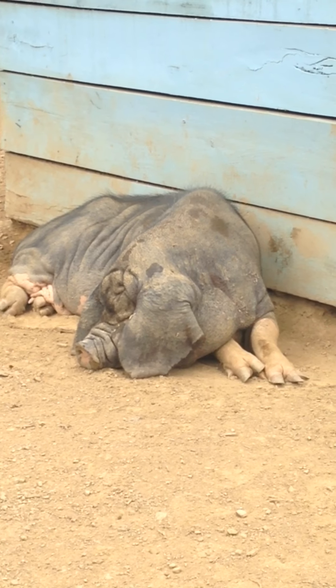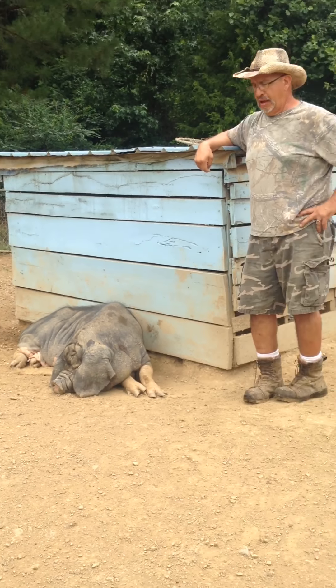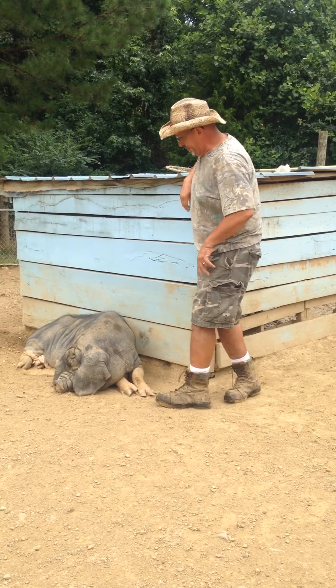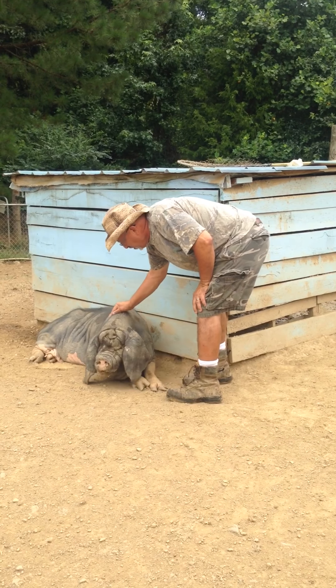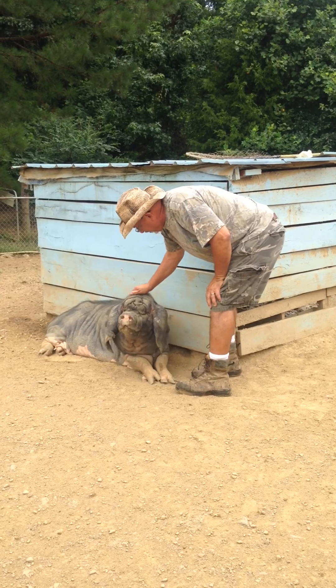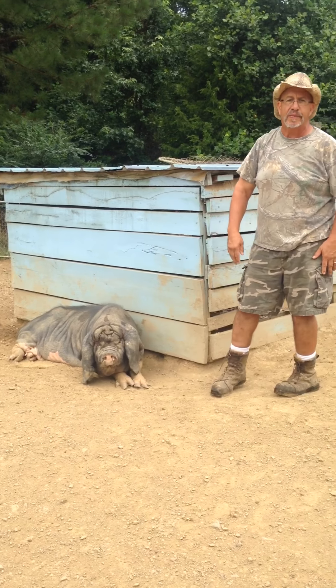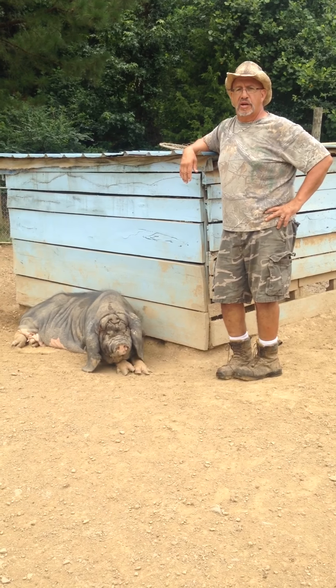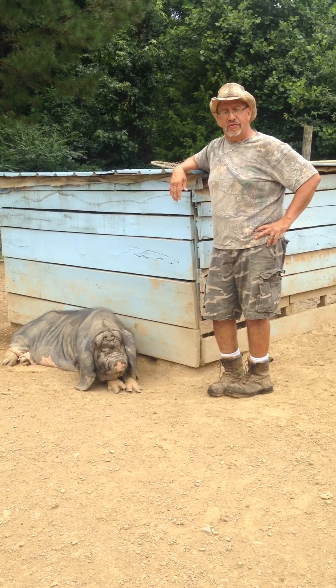For 25 years the Meishan was studied and it proved to be everything that people said it was. One, they're extremely docile — see my girl here. Two, they're extremely sedentary, and three, they have extremely large litters. One Meishan at the USDA facility had a litter of 28.